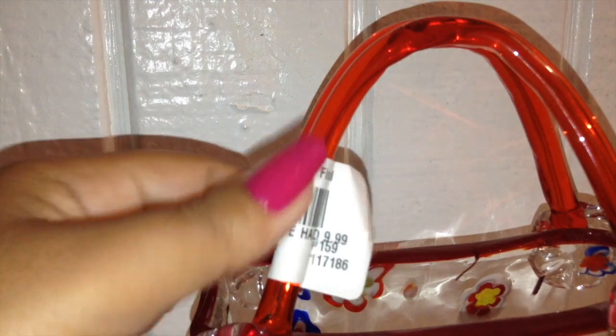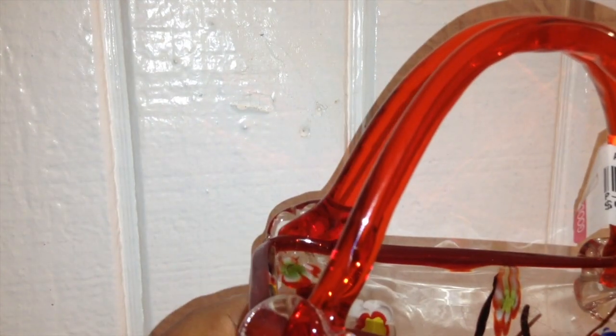This item I just couldn't pass up — it's this beautiful glass handbag made out of glass. It was $9.99 and it was really nice. My mom actually spotted it and asked if I liked it, and I said yes. What I'm going to do with it is probably put some purse charms inside because I think they'll look really nice in there.